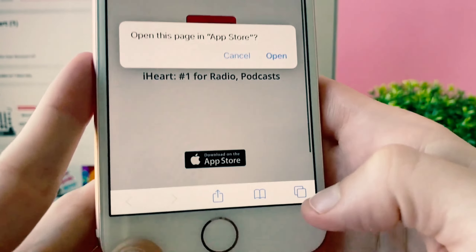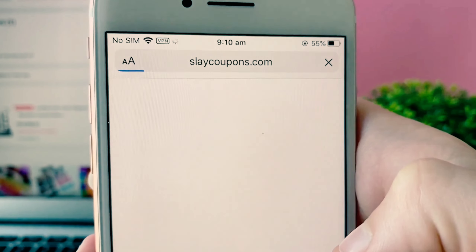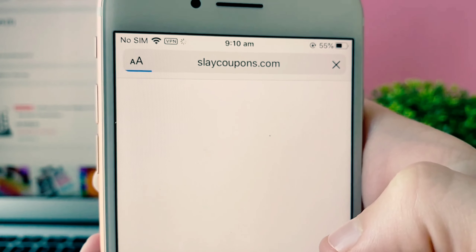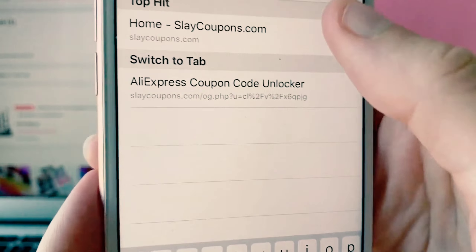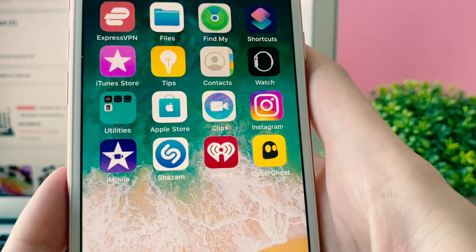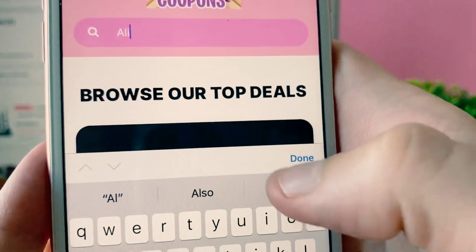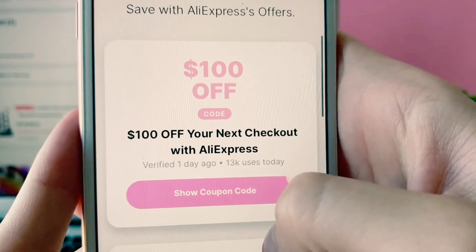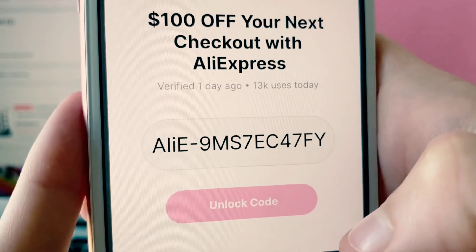We're going to go back to Safari, open a new tab, and find Slay Coupons again. Once Slay Coupons is up, we're going to find AliExpress again, find that logo, and scroll all the way back down to the coupon section. Find the same coupon you're trying to unlock and press 'show coupon code' — your code should now be available, just like that.